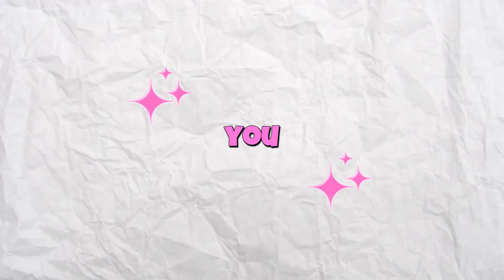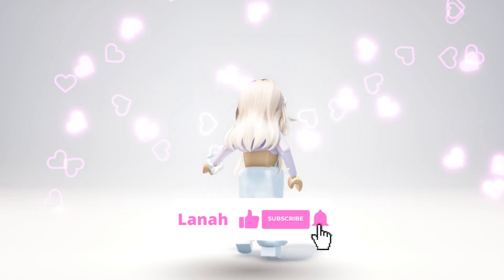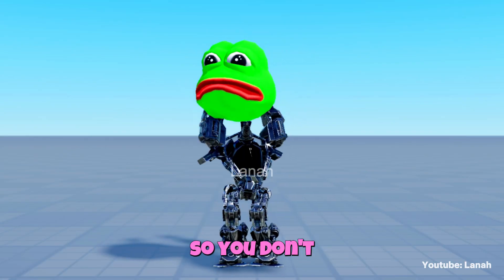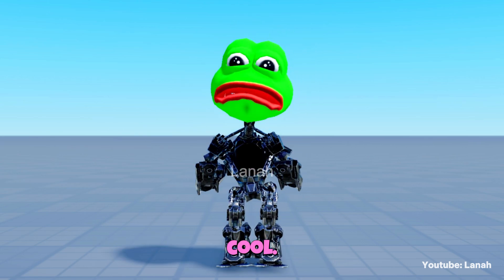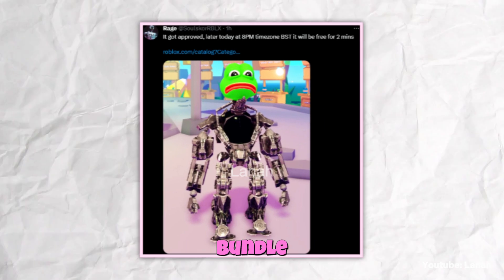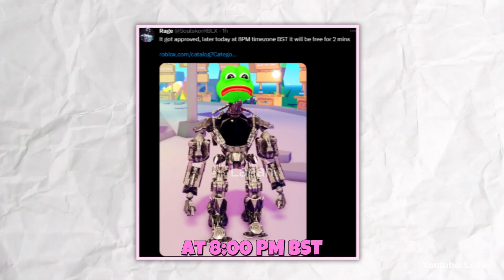Hello everyone, I'll show you a new free bundle to get. This bundle will be free today, so pay attention so you don't miss out because it looks cool. Moderation has accepted this frog robot bundle and it will be available for free today at eight o'clock PM BST.